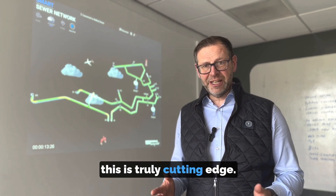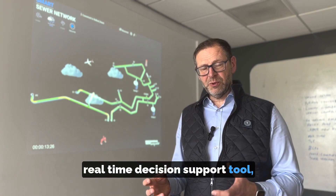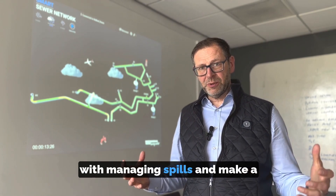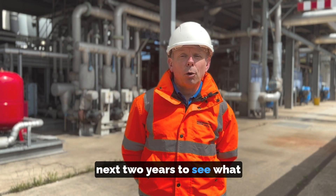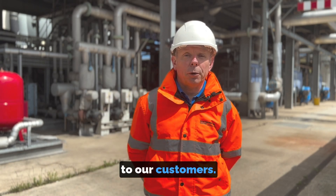This is truly cutting-edge with the combination of data and real-time decision support tools. This is one of the leading-edge projects that will cut through all of the challenges we have with managing spills and make a massive reduction in spills going forward in the future. This project has started now and we're looking forward to the next two years to see what benefits this brings to the environment and most of all to our customers.